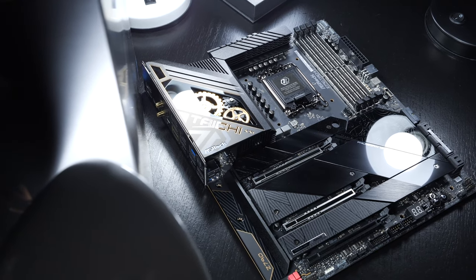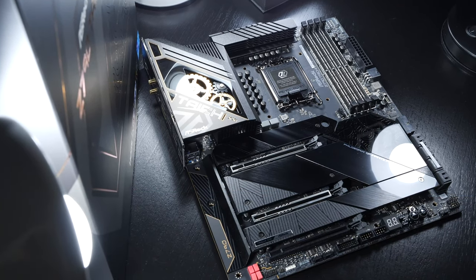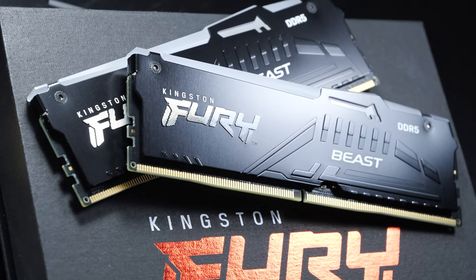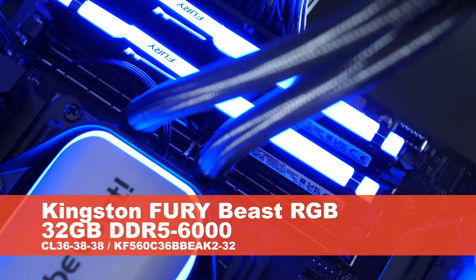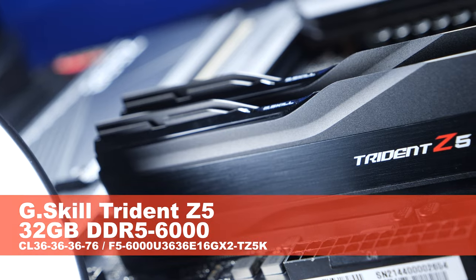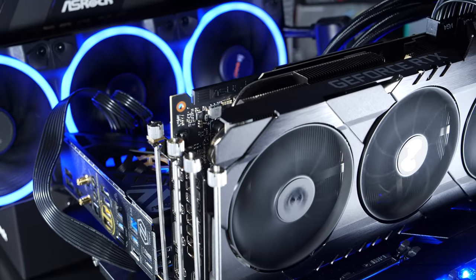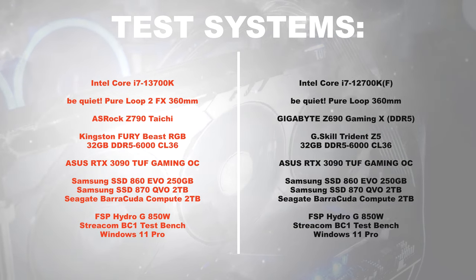Test setup: The 13700K Raptor Lake processor will be installed into the ASRock Z790 Taichi motherboard. The 12700K, based on Alder Lake, is going into the Gigabyte Z690 Gaming X DDR5 board. Both systems are equipped with comparable memory kits — on the Raptor Lake system it's the Kingston Fury Beast RGB 32GB DDR5 6000MHz CL36, whereas for Alder Lake it's the G.Skill Trident Z5 32GB DDR5 6000MHz also with CL36 timings. The graphics card remains fully identical — the ASUS RTX 3090 TUF Gaming OC — and so does the remaining system.